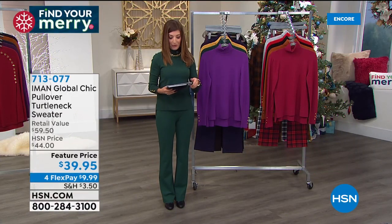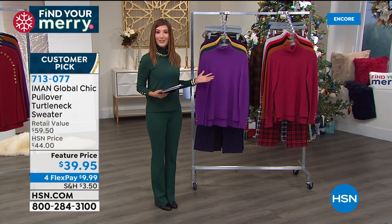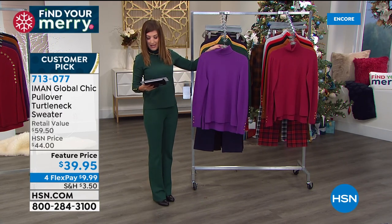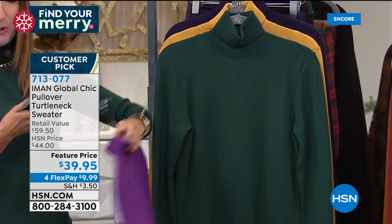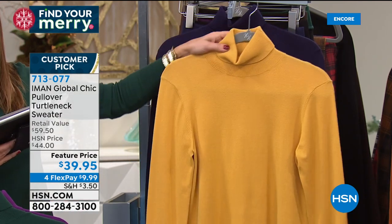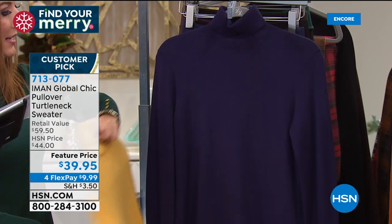I already own this turtleneck in several colors, so I'm glad we can take you shopping today. More than a thousand of you have added it to your order tonight. It's like the total fall outfit — we have extra small through 3X. It comes in purple magic, evergreen, this is honey gold which is the most limited color, and it also comes in navy.